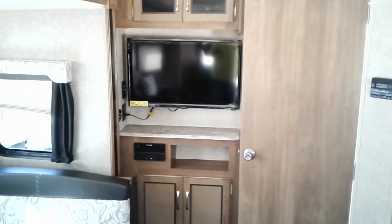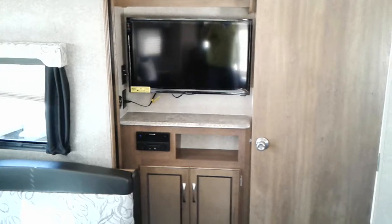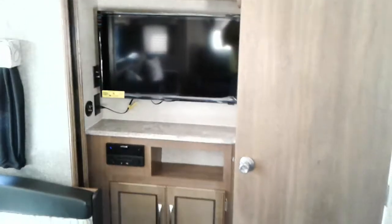32-inch flat-screen TV, and also an AM/FM/CD/DVD player with Bluetooth.